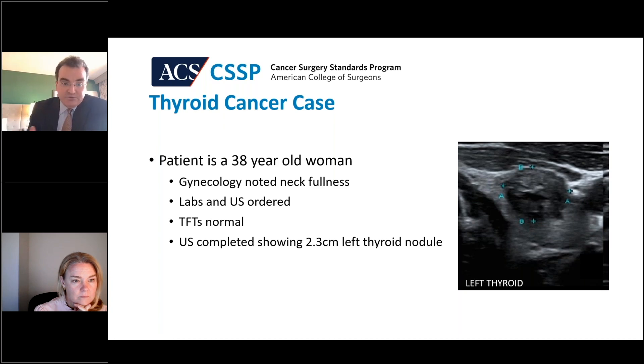And if there is a Bethesda 3 or 4 nodule, that brings into question the possibility of molecular testing and patient discussion. Sometimes patients are going to want to be aggressive about trying to preserve that thyroid lobe, even if they have an indeterminate thyroid nodule on the other side. And sometimes patients are going to want to take the whole gland down. So those are some of the considerations.